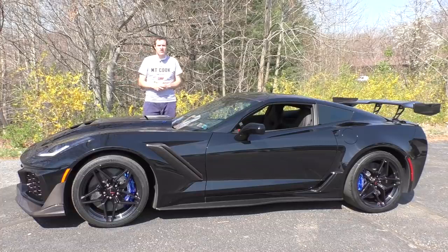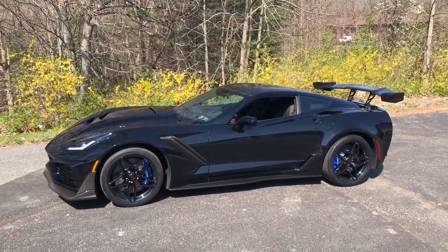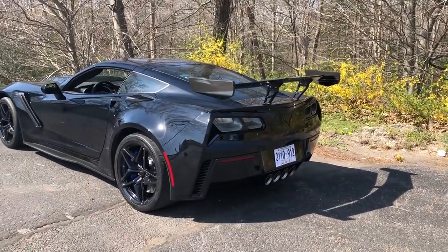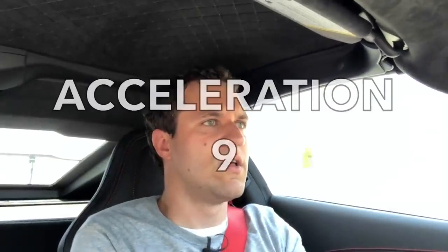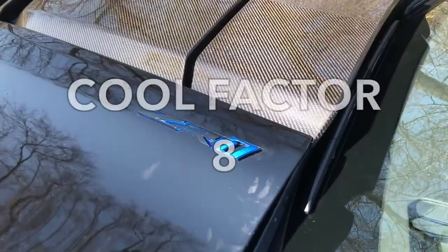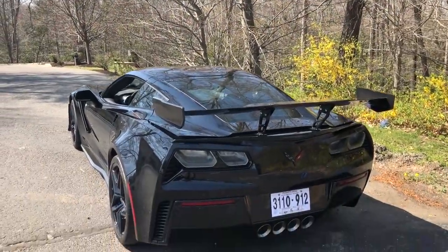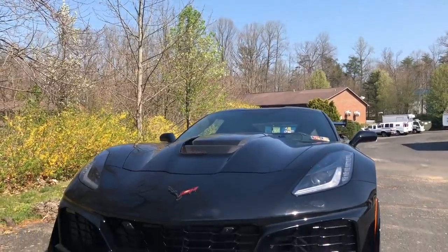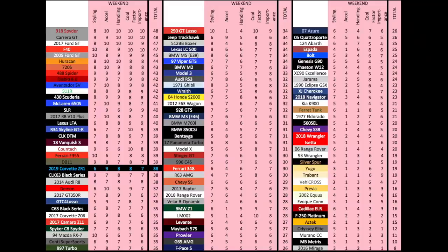Now it's time to give it a Doug score. Starting with the weekend categories: styling — the ZR1 looks cool, but the Corvette design is a little familiar and I've always felt the C7 was a little too much of a simple evolution of the C6 — it gets a 6 out of 10. Acceleration — it does 0-60 in 3 seconds, so it gets a 9 out of 10. Handling is very sharp and easily earns an 8 out of 10. Cool factor is high as this is the hottest new Corvette and everyone's very excited about it right now — 8 out of 10. Finally, importance: the ZR1 is important as the ultimate Corvette, but we know in the Corvette world it won't hold that title for too long — 7 out of 10. That brings the weekend score to 38 out of 50.